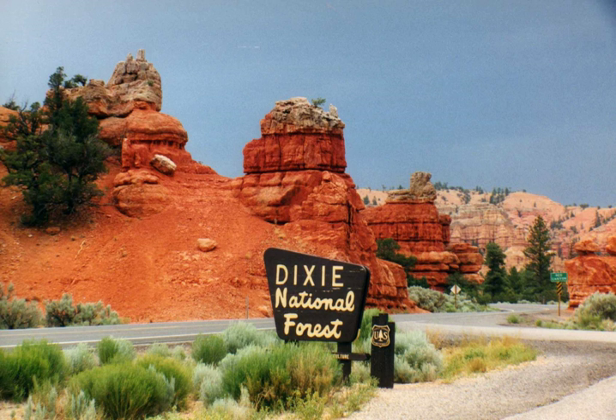Dixie National Forest is a United States national forest in Utah with headquarters in Cedar City. It occupies almost two million acres and stretches for about 170 miles across southern Utah. The largest national forest in Utah, it straddles the divide between the Great Basin and the Colorado River. In descending order of forestland area, it is located in parts of Garfield, Washington, Iron, Kane, Wayne, and Paiute counties.